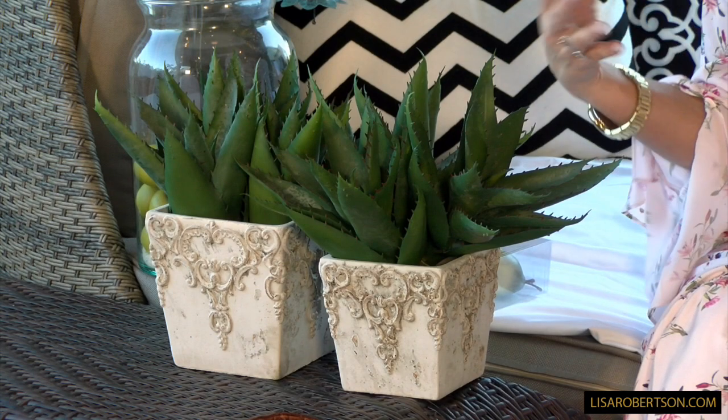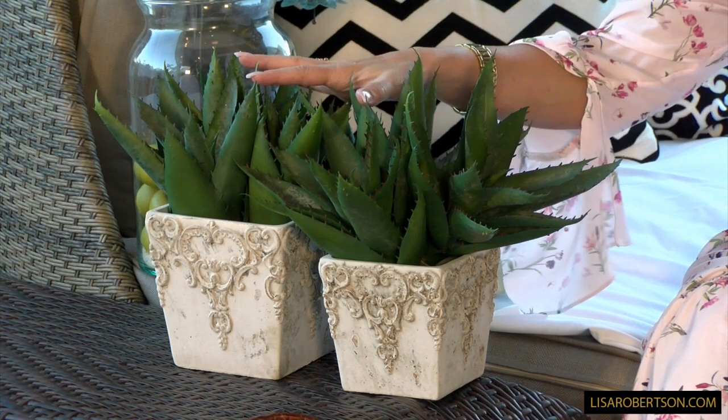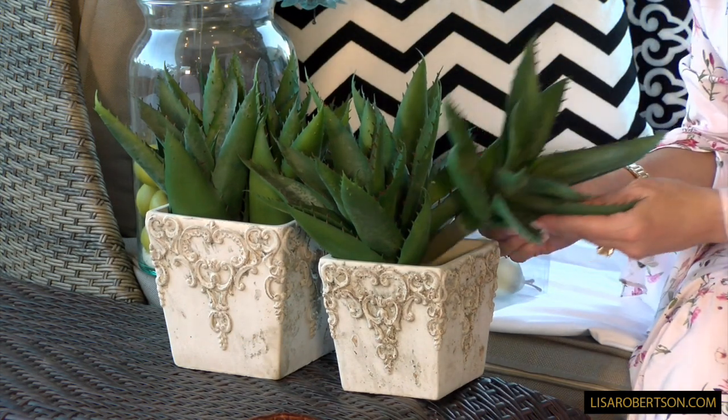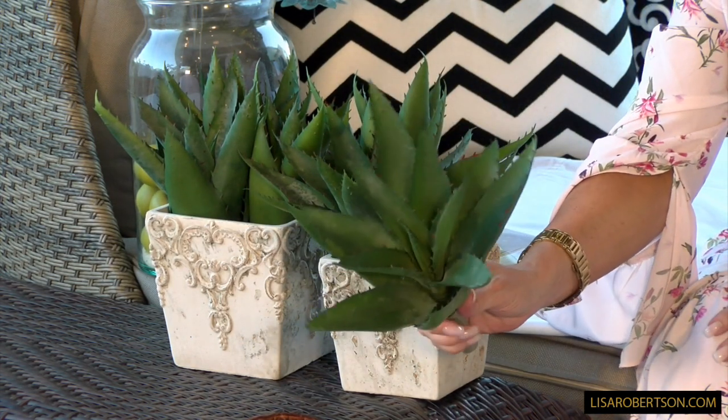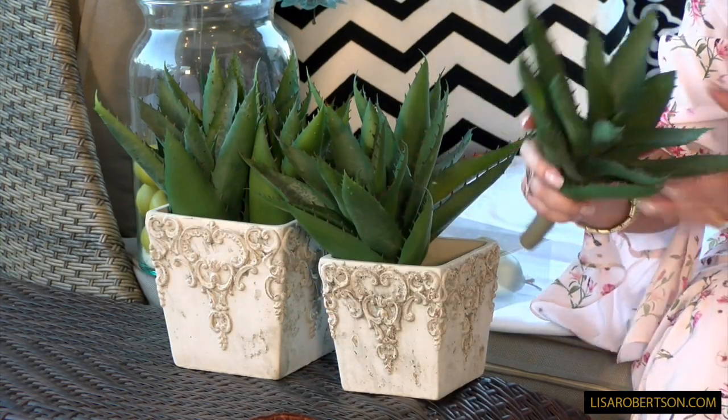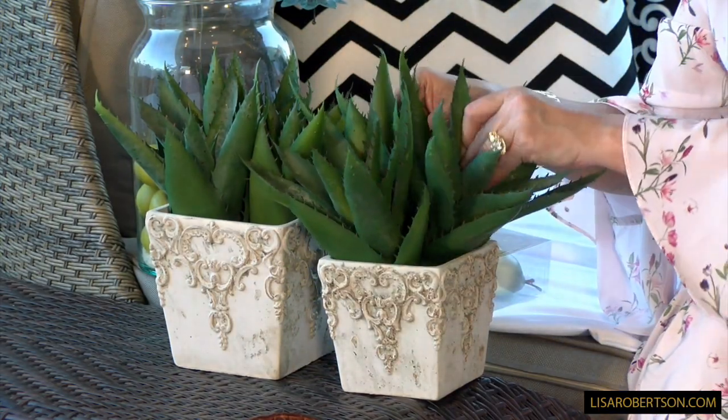One of the big trends right now is decorating with succulents and that kind of plant. I love these — these are aloe but they're man-made. Look how perfect they are; don't those look real? They even feel real, it's so amazing. Three bunches in each of these planters, and I love the planters on their own. The aloe is going to be perfect anywhere in the home.